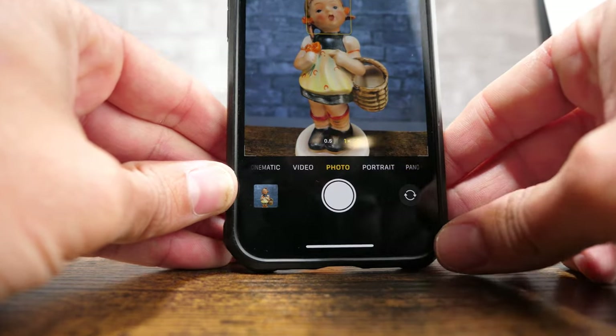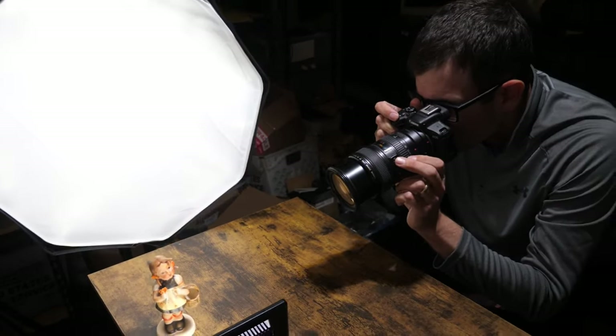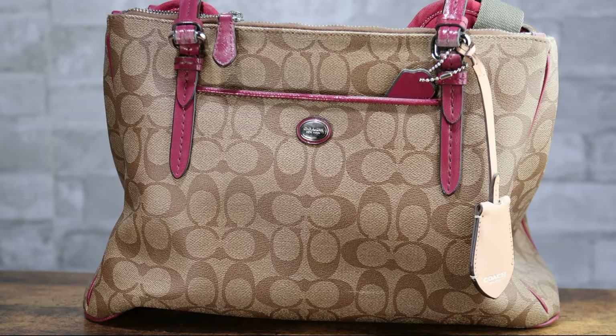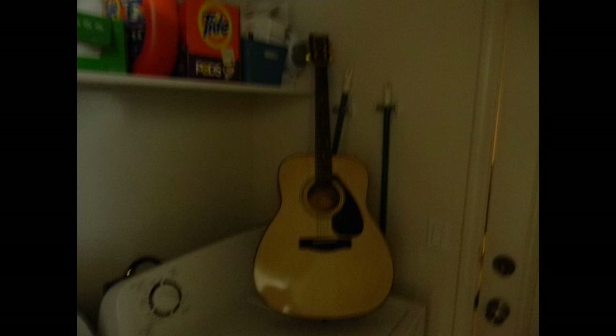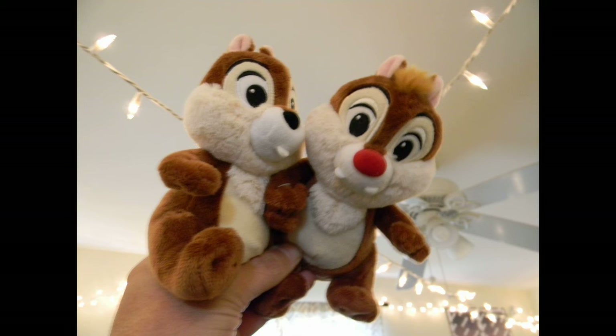The number one factor in getting the highest price possible for whatever you're selling is having good pictures. It's the very first thing a potential buyer sees, and if there aren't enough detailed pictures available or the pictures themselves are poor quality, your item simply won't achieve its highest potential value.